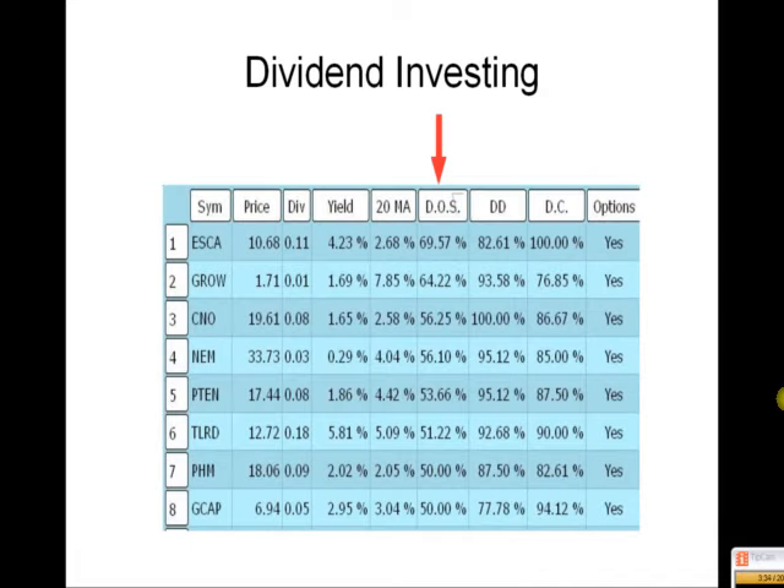DOS — Dividends on Steroids — is the most profitable trading strategy we have. You get 2.5% off of every trade. Works great.